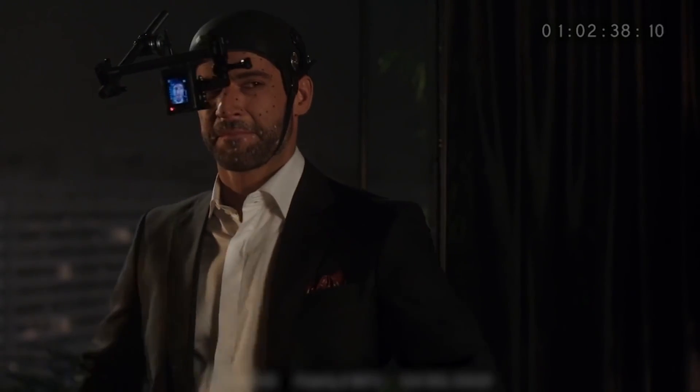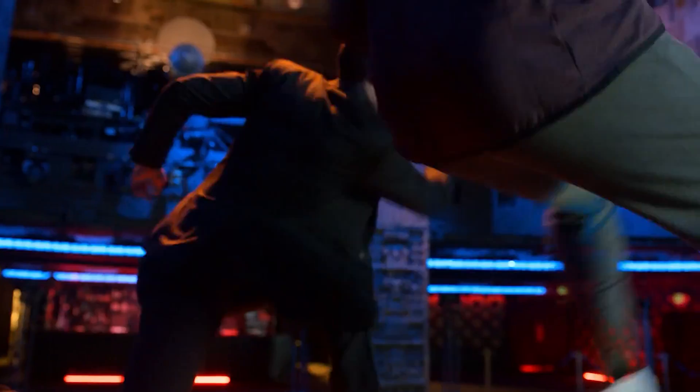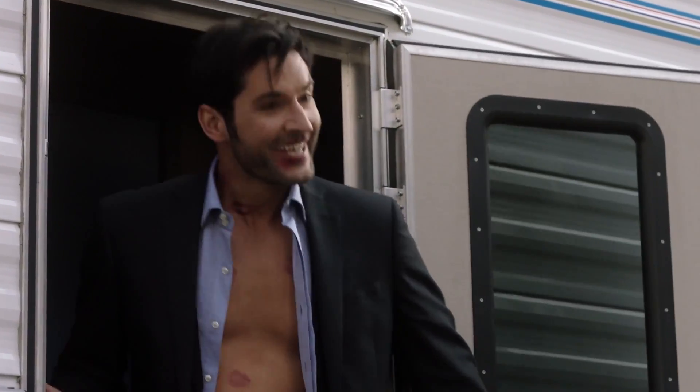With Season 5 dropping on Netflix this year and Season 6 in the works, Lucifer keeps on rising in popularity and has made all of us want to know what exactly goes into making it. In this video, we'll take a dive into the making of Lucifer and have a glimpse into all of the work that goes on behind it — from tight production budgets, crazy stunts, and of course a pinch of Tom Ellis, as we look behind the scenes of Lucifer.